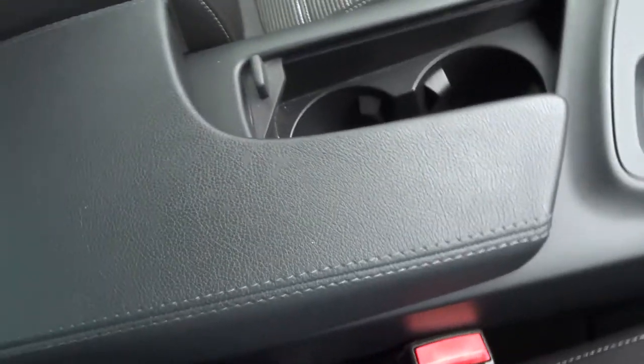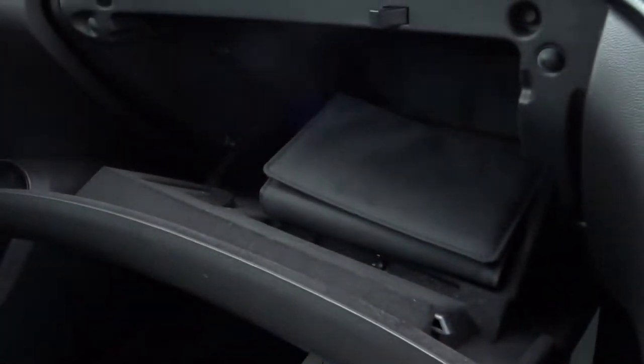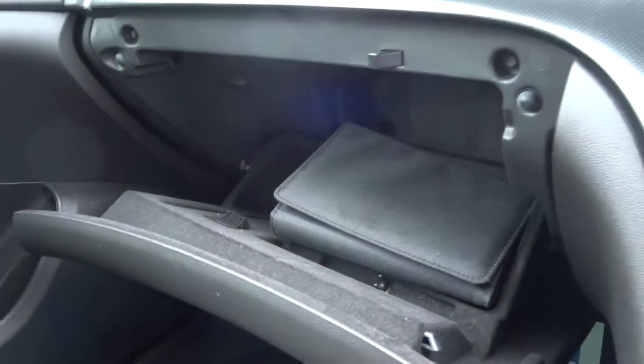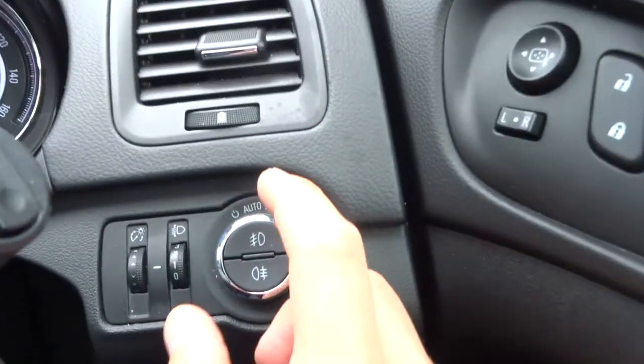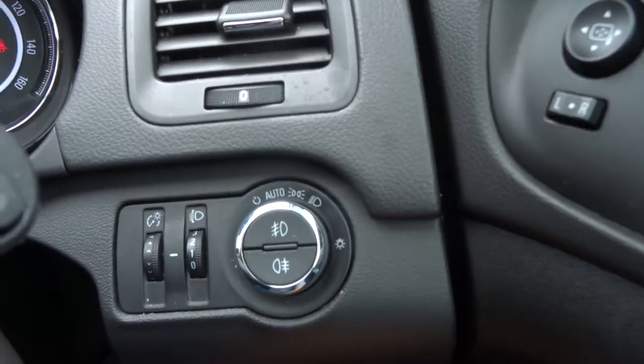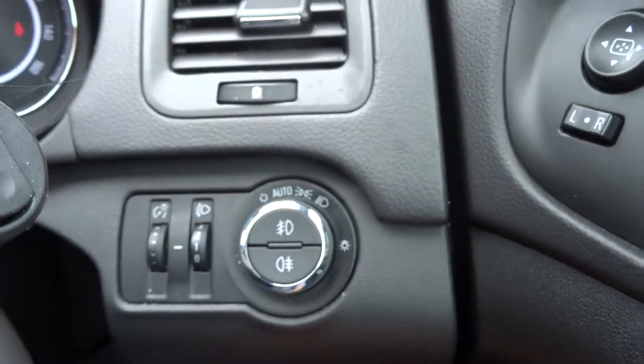Electric handbrake. Centre armrest with some storage. USB auxiliary port there as well. Then in the glove box, got plenty of space with the Insignia manual pack. Car telling me off for having low fuel — typical car dealership! Automatic headlights, so you just pop it there, then you've got your front and rear fog lights, and then all you have to do is worry about your main beams.